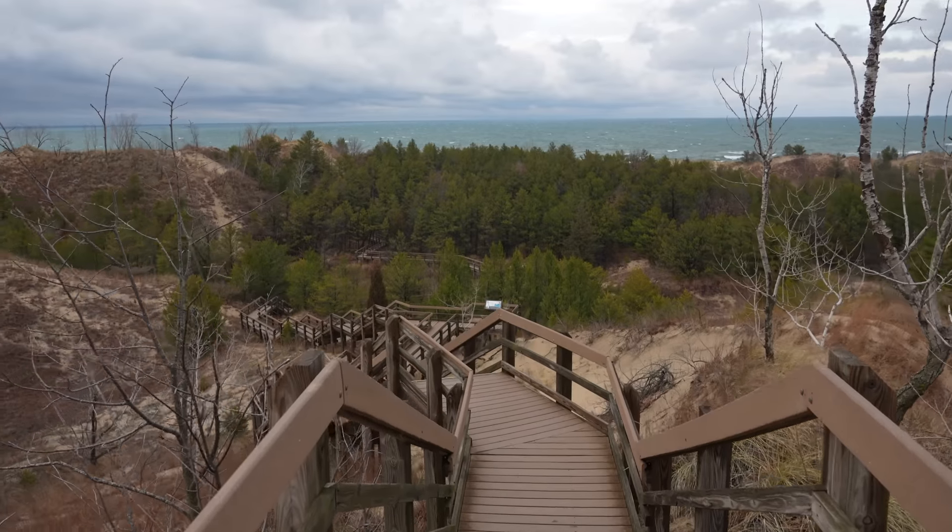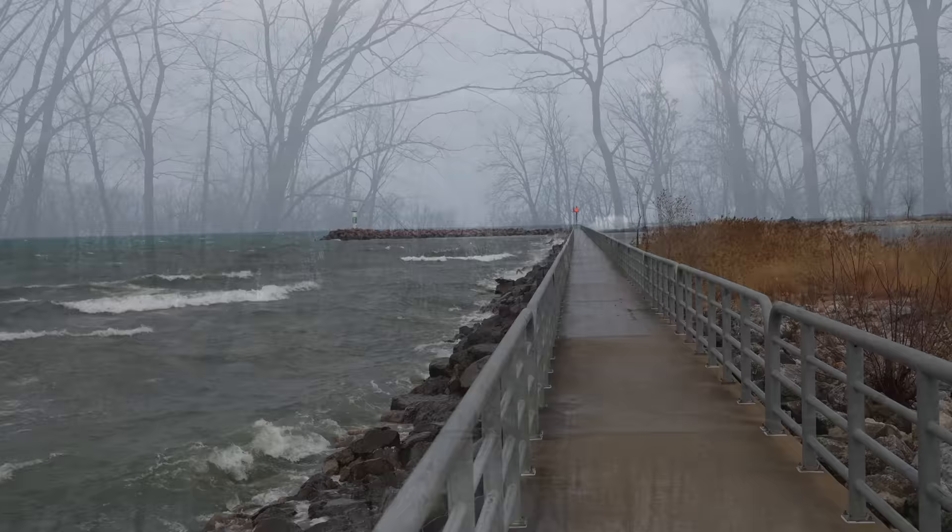Indiana Dunes National Park is one of the country's newest national parks, dedicated in 2019. The park is around 15,000 acres, making it relatively small, but it protects 20 miles of pristine coastline on Lake Michigan. It's one of those parks you may not get at first, but as you explore more you'll probably really enjoy it like I did.